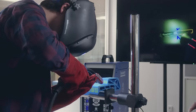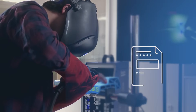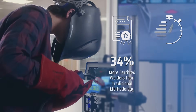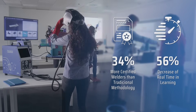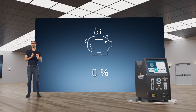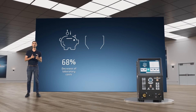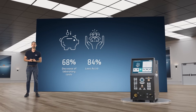By using Soldomatic simulation training, you can get more well-trained welders faster. Soldomatic has shown to increase the number of certified welders by 34% while also decreasing actual welding lab training time required by 56%. Moreover, you'll be saving more than 68% in your workshop costs and reduce accidents by more than 84%.